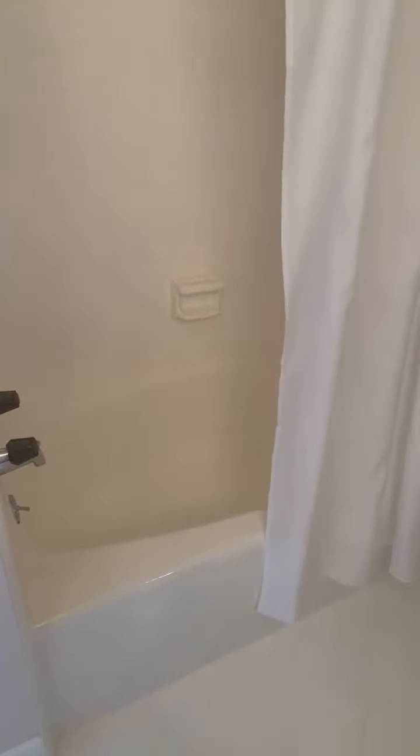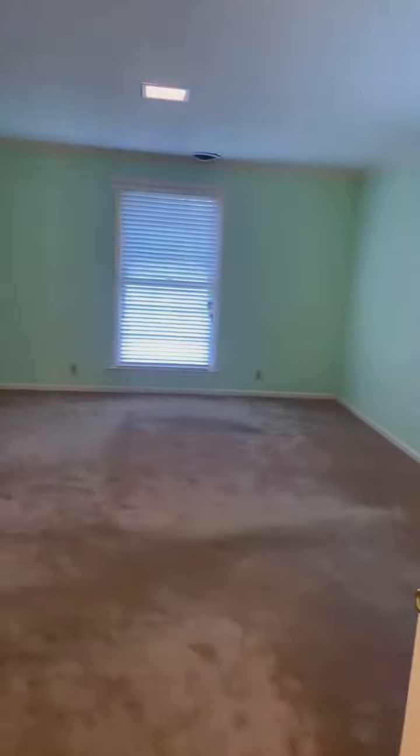Tile floor. Tile shower. We'll go back through the primary one last time. There's also a linen closet here for this bathroom.